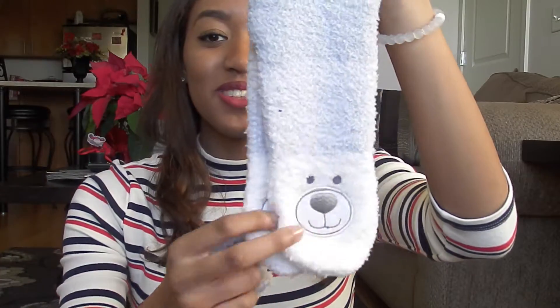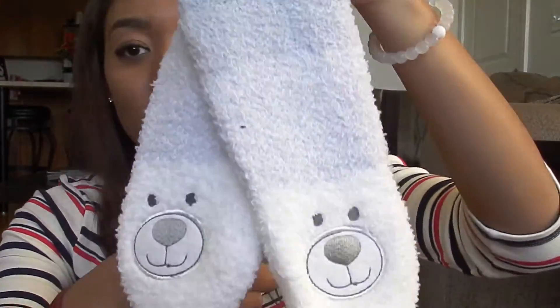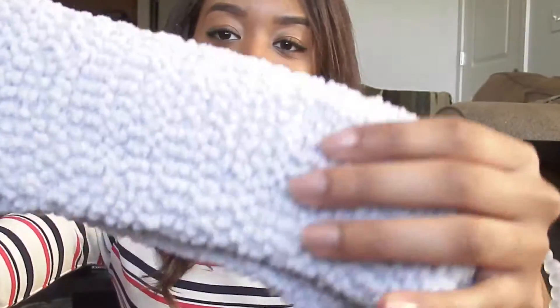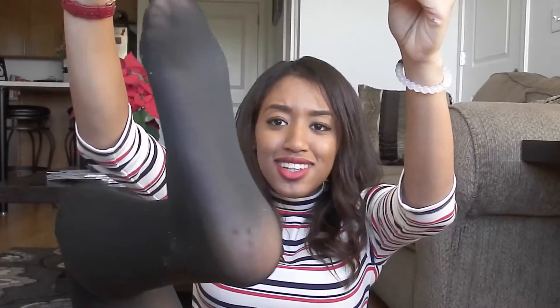Fuzzy socks! Instead of getting fuzzy socks for Christmas, I just bought them for myself because everyone needs some fuzzy socks. They come in a pack of two and were only $2 from Forever 21. One pair has little bears on them — fluffy and cute — and the other has a popcorn knit pattern. I always wear the bear ones because, you know, they're cute.